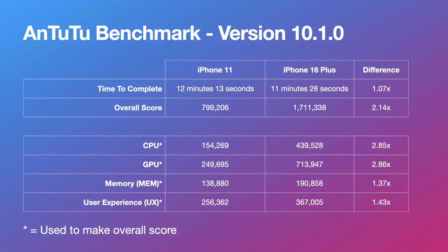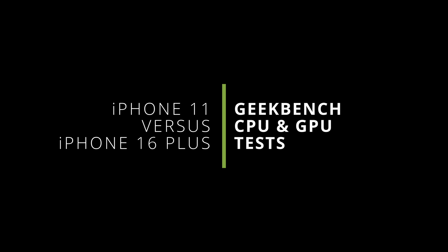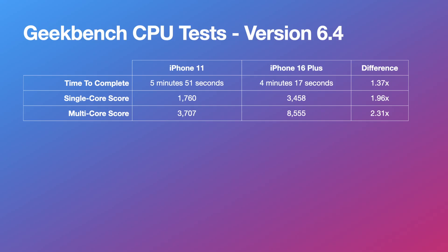The memory and user experience tests resulted in much smaller score increases for the iPhone 16 Plus — 1.37 and 1.43 times respectively. This doesn't mean the 16 Plus is less performant in those areas; it just shows improvements aren't double everywhere. Apps requiring more CPU or GPU performance, such as games, will likely run noticeably better on the iPhone 16 Plus.